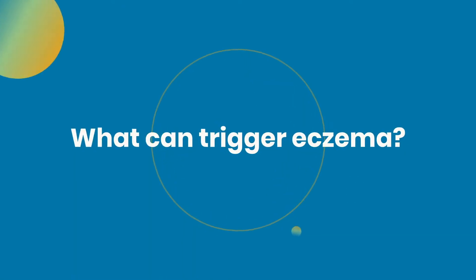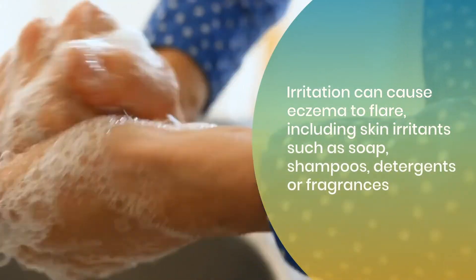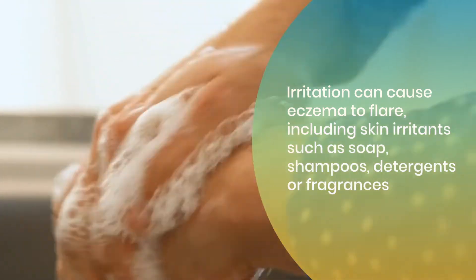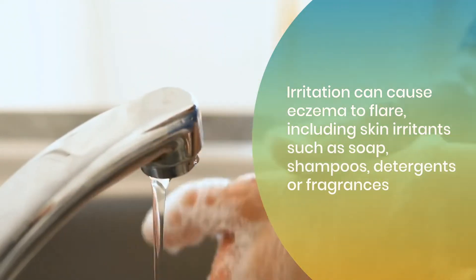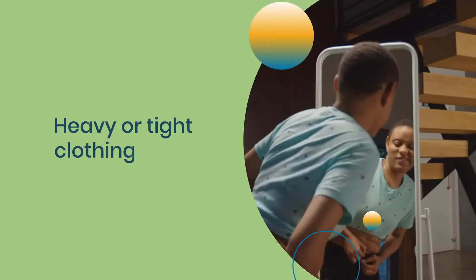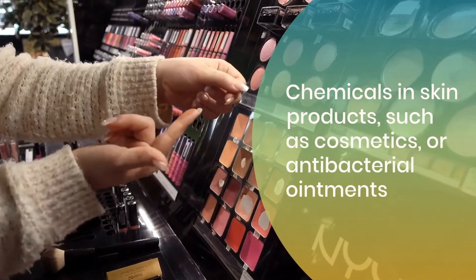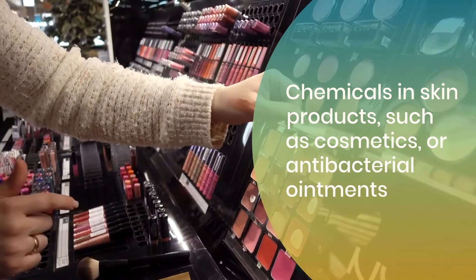Irritation can cause eczema to flare, including skin irritants such as soap, shampoos, detergents, or fragrances. Heavy or tight clothing. Chemicals in skin products, such as cosmetics or antibacterial ointments.